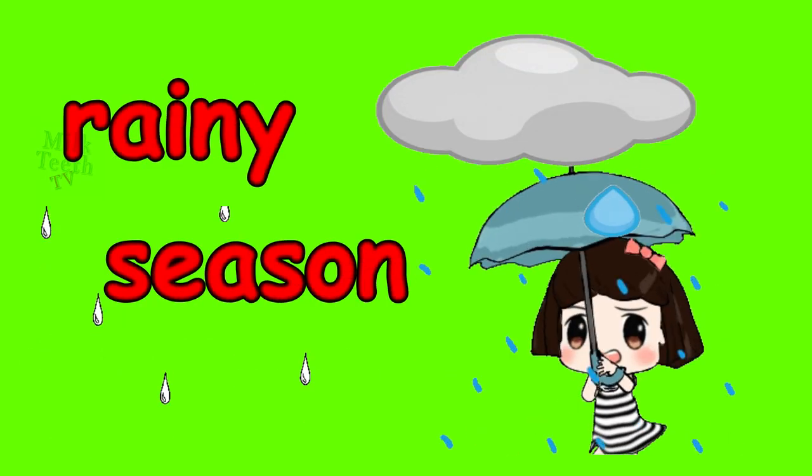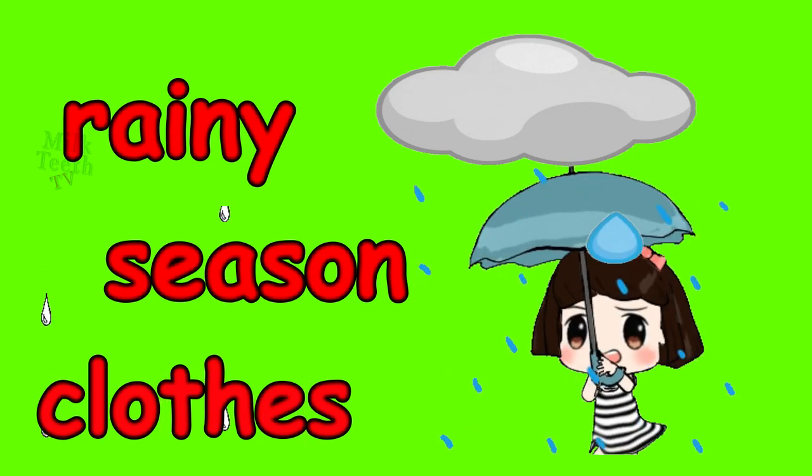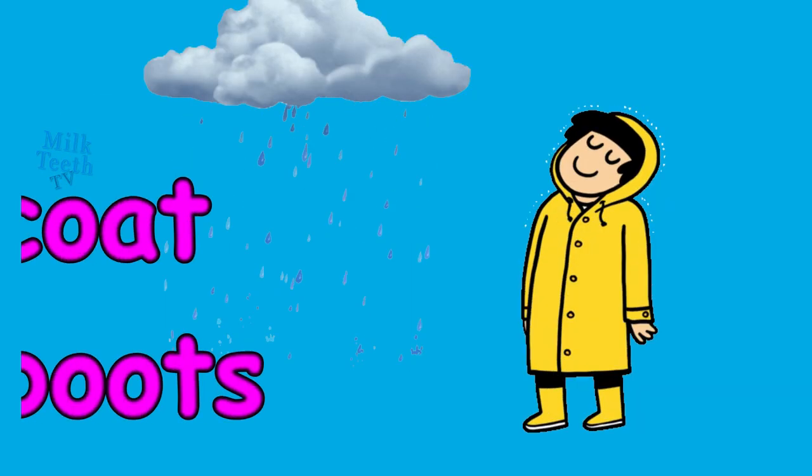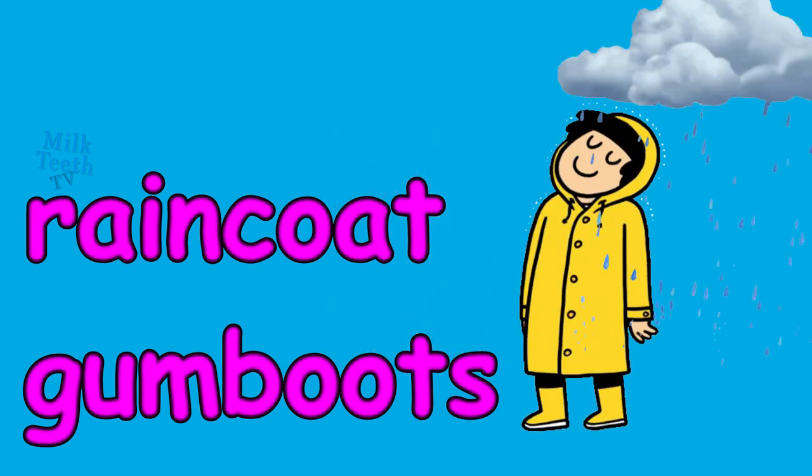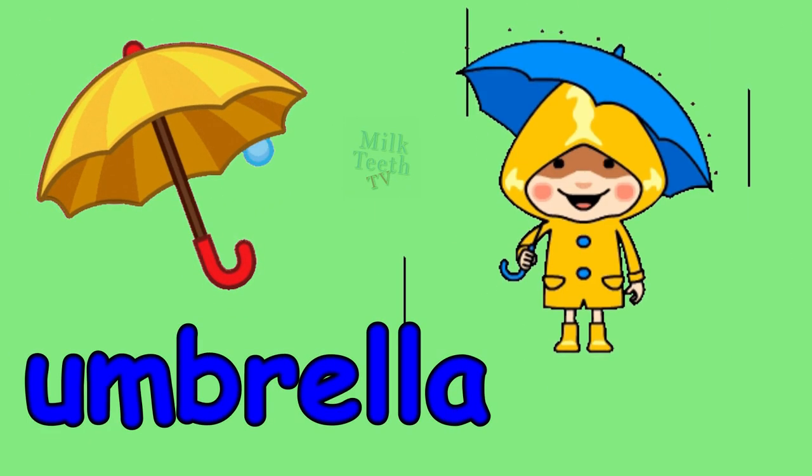In the rainy season, we wear special clothes to keep us dry. Rain coat and gum boots. We also take an umbrella.